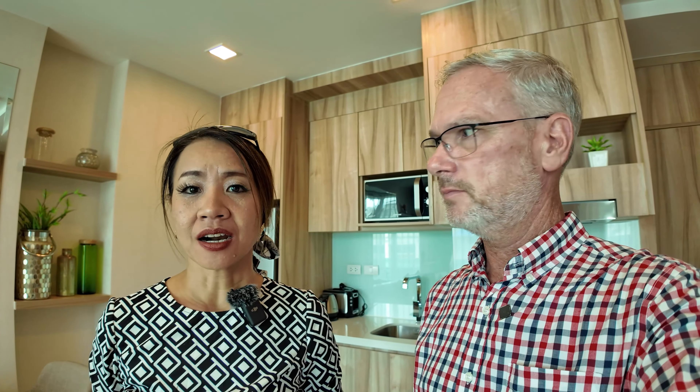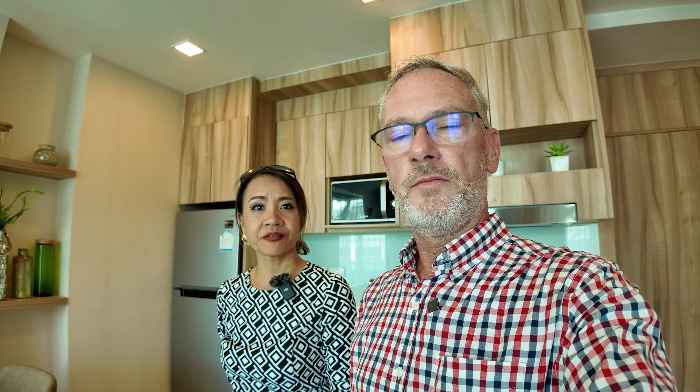Tell me about this room. The area is 35 square meters. With the location right in the city — only 500 meters, about five minutes — you can walk to Walking Street. If you want to rent yearly it's around 20,000 to 22,000 baht a month.